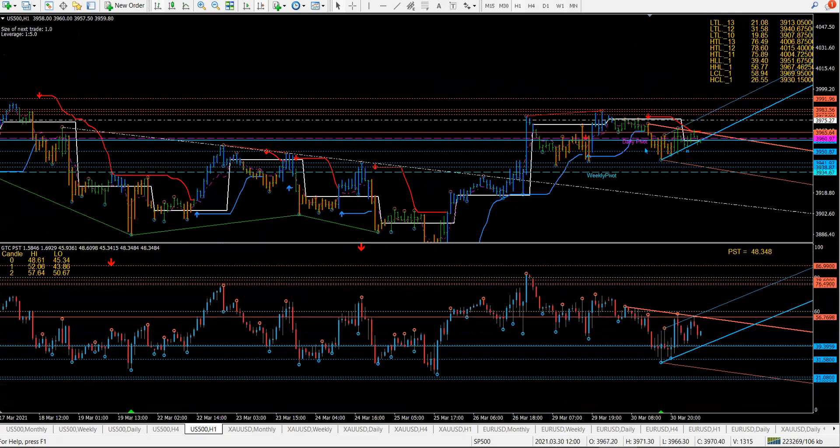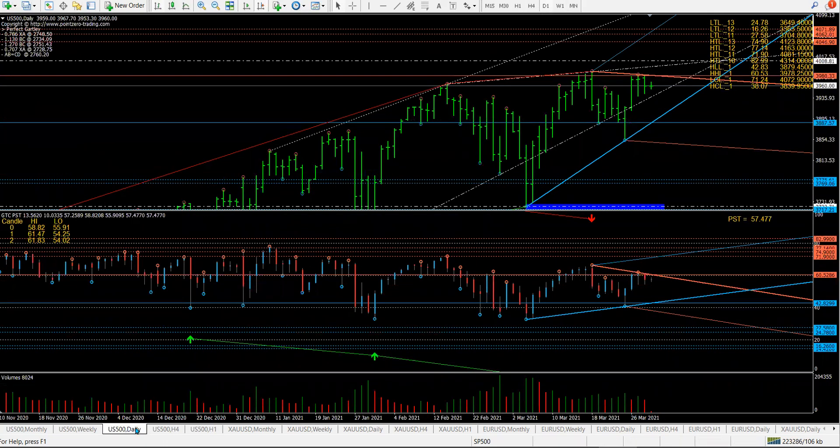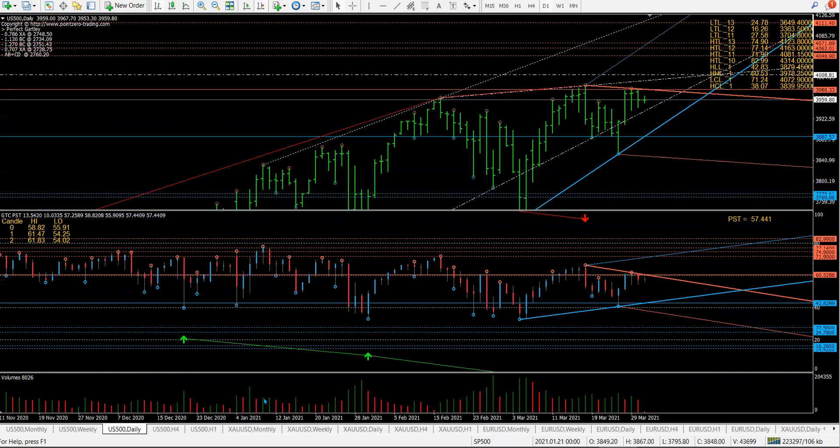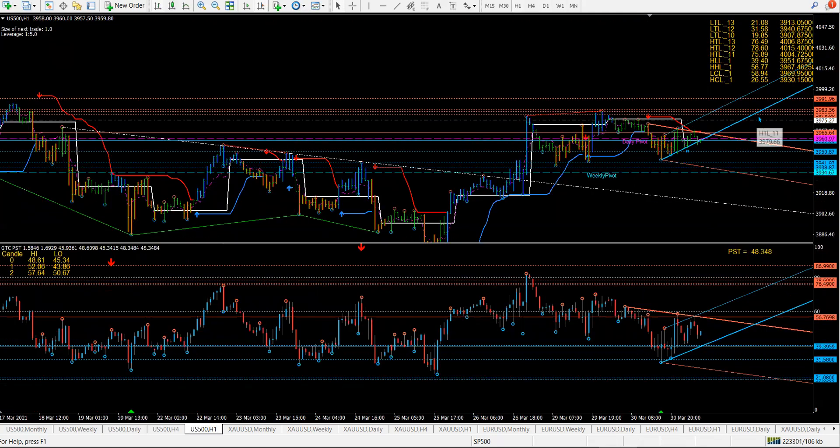Once the price got there, that was like two days ago — the market just stopped, stalled, pulled back. It hasn't gone over or above it. Today, 3975 is the daily — 6052. 3978, all right? So that 3978, which is here, is still an option for today. If it is, it's going to be this red line here.